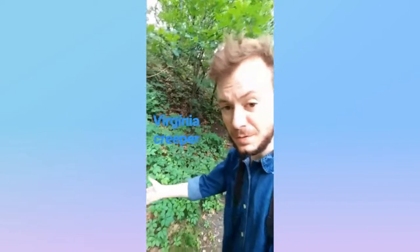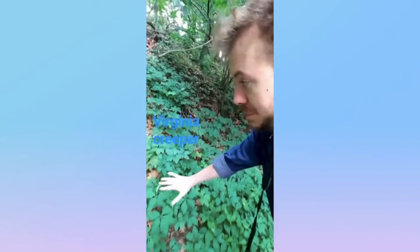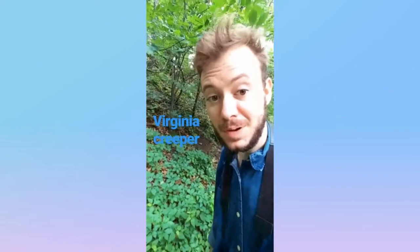This right here is Virginia creeper. You can tell because it's a leaf of five leaves with a serrated edge, and it grows in these big old mats. And it's Virginia creeper.